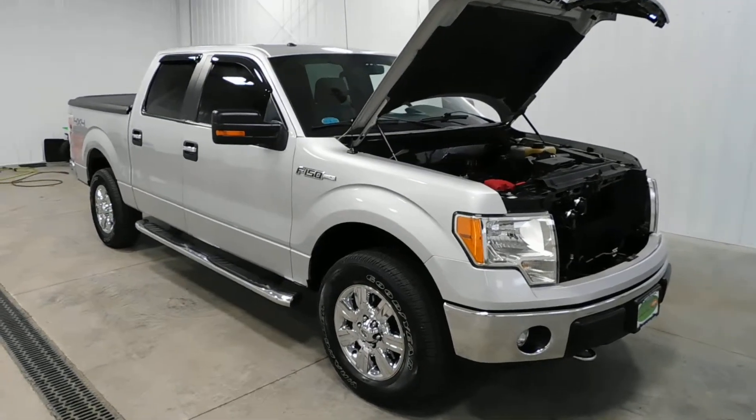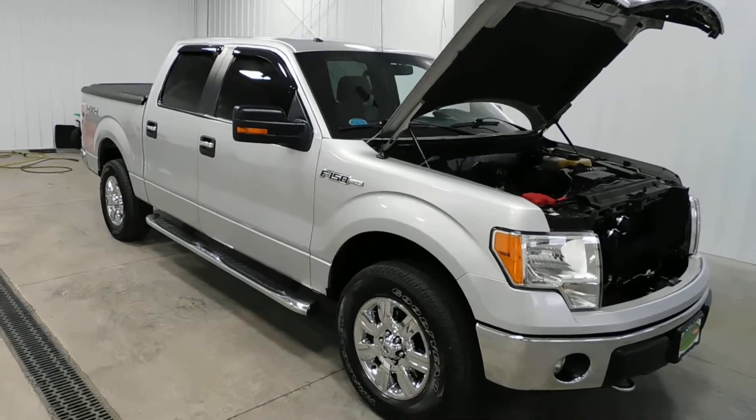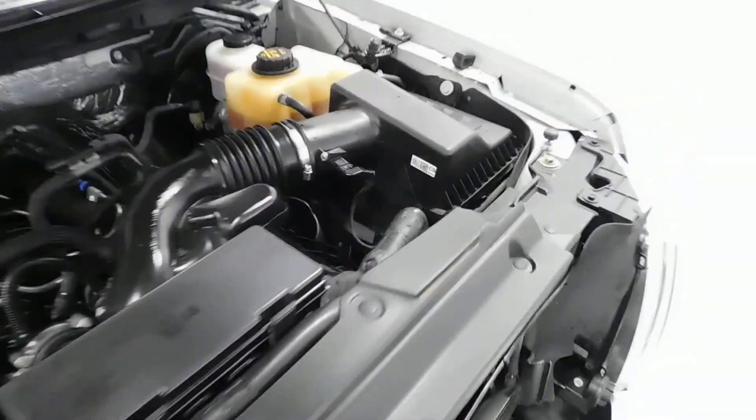Hello and welcome to Midtown Auto Center. My name is Paul and today I'd like to thank you for taking a look at our 2012 Ford F-150. It's the XLT with only 81,000 original miles.